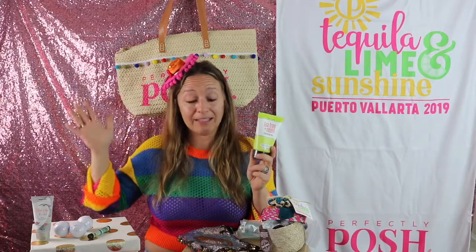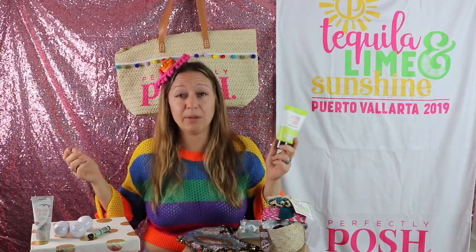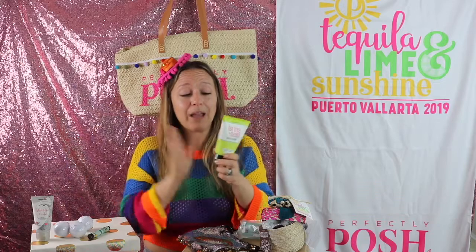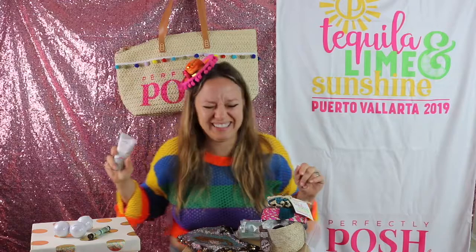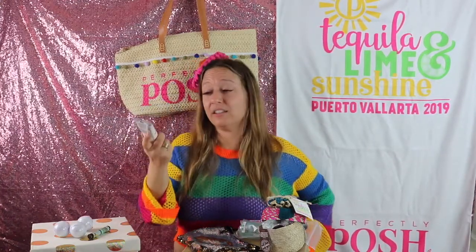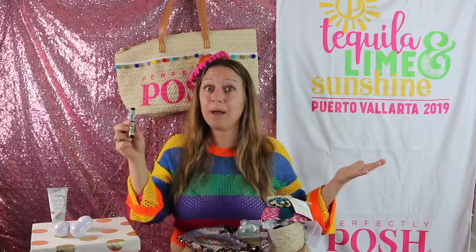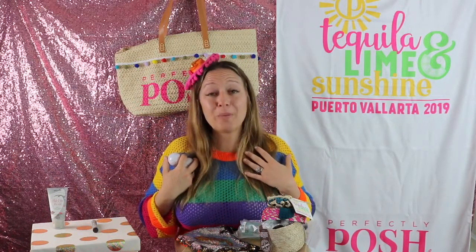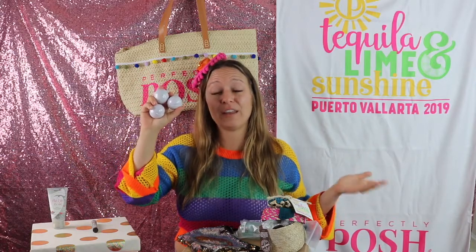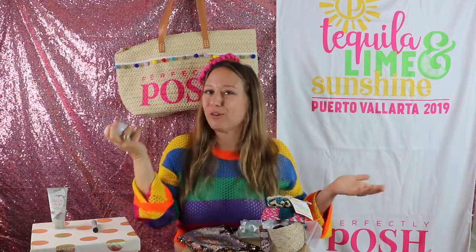It's a hair and scalp mask and it's so tingly — stimulating and deep cleaning. It is legit stimulating and deep cleaning on your scalp. I love this product so very much. Block It Like It's Hot is our Posh sunblock, perfect for vacation. We also got a lip balm, because you always need a lip balm when you're traveling. And my room had two huge tubs, so I was so thankful that we were gifted fizzies. I brought myself some fizzies, but it was pretty awesome that they put them in the room drops too.